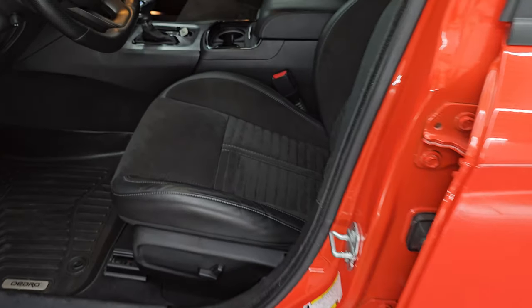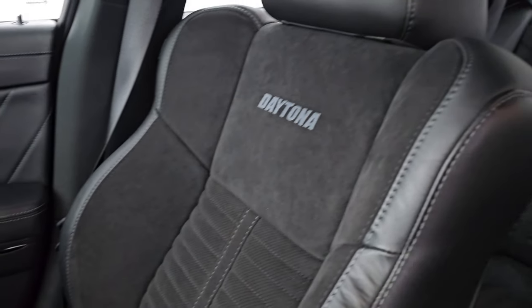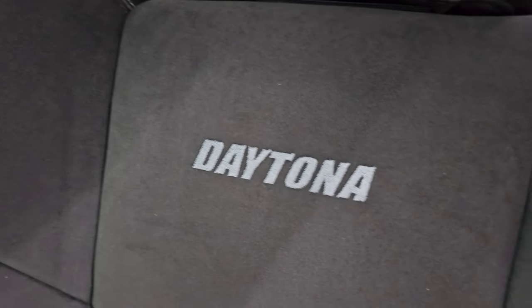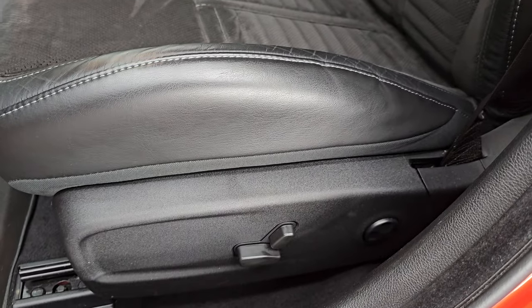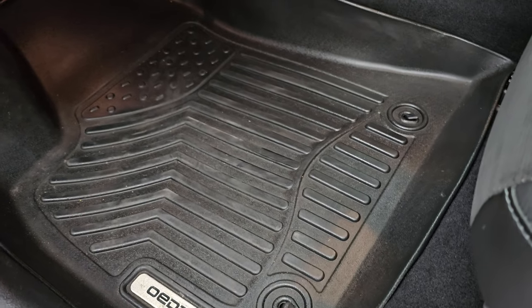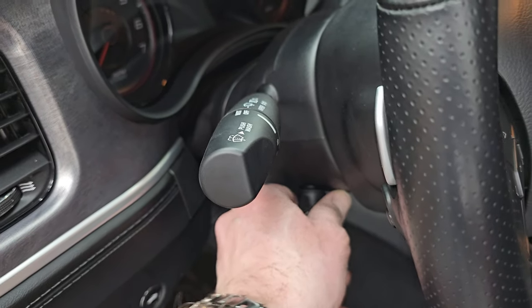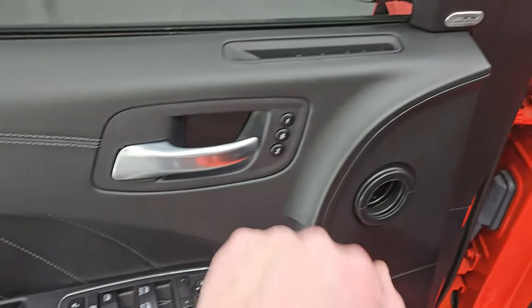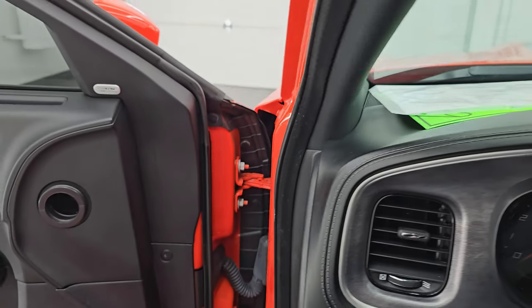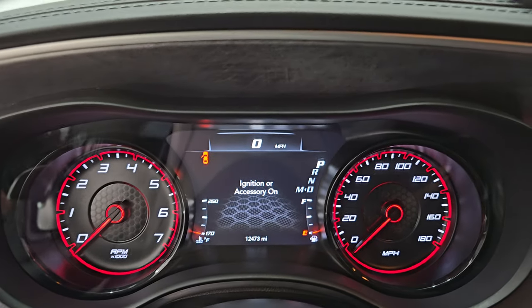Up front, you get that same Alcantara suede and leather seats. The only difference is you get the Daytona lettering stitched into the backrest. The seats are in fantastic shape — no rips, no tears, no excessive wear. Power driver seat with lumbar, Oedro floor mats up here as well, bright pedals, auto headlamps, power tilt and telescopic steering wheel. Power windows, locks, and mirrors. You get the leather bolster, memory driver seat, and the Alpine premium sound system.